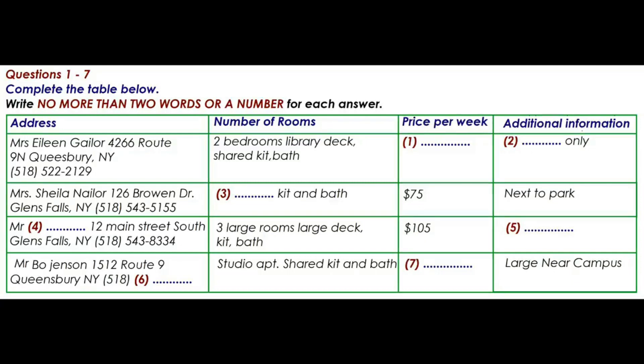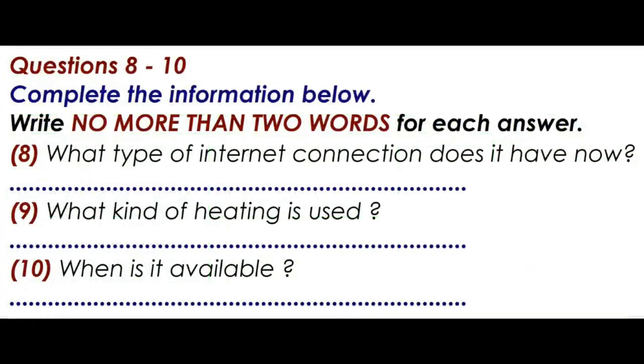Your friend decides that he would like to talk to Mr Bo Jensen. Before you hear the rest of the talk, you have some time to look at questions 8 to 10.